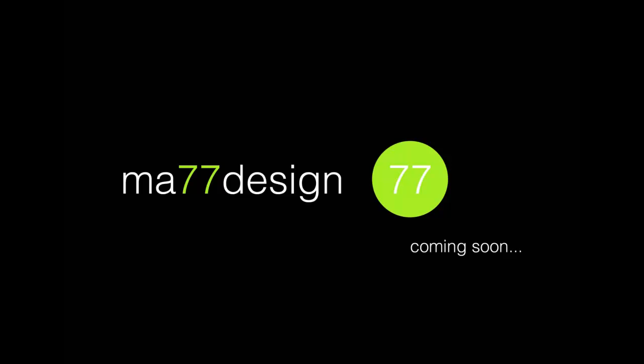Hi, welcome to the official MA77 Design YouTube channel. Thank you very much for taking your time out to come and visit us here. We hope that there will be some things that are interesting to you. We'll be showing some how-to guides and tutorial guides on some of the software that we use here day to day.